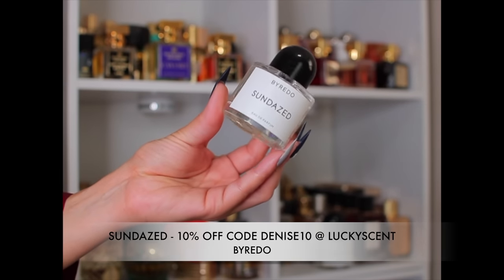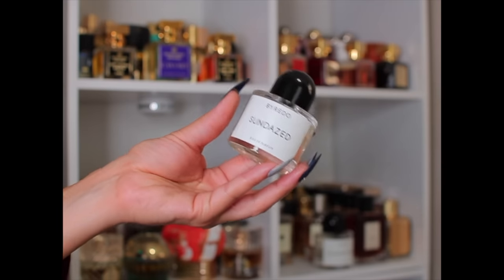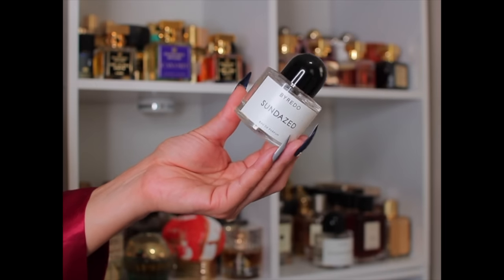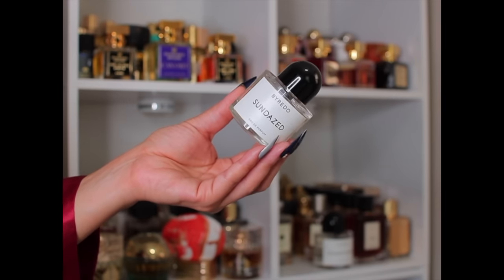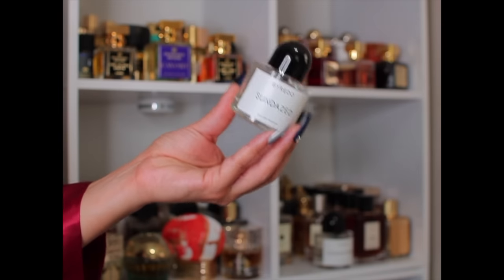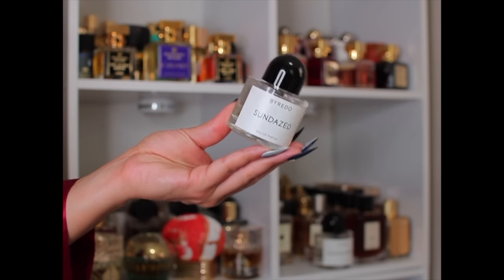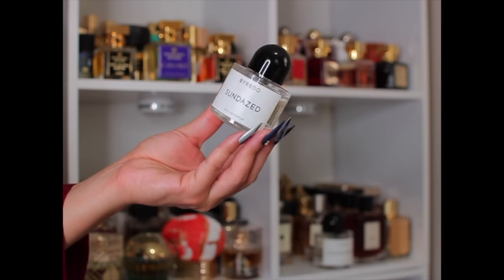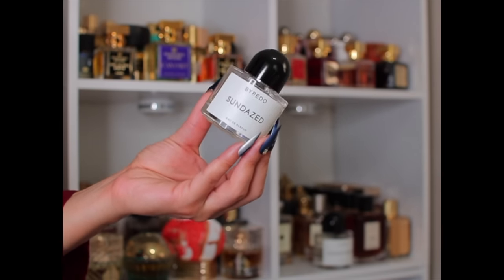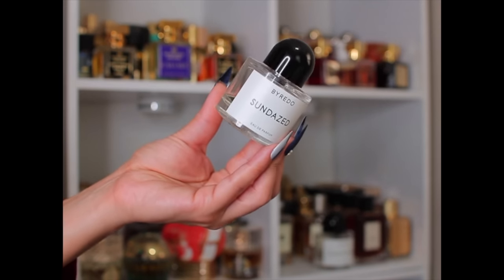Last on this shelf is Sundays by Byredo. It also has good performance on me. I always say this smells like lemon cotton candy — if there was a lemon-flavored cotton candy, this is what it would smell like. It's so sweet and girly. It reminds me of Oriana with a citrus lemon note. I don't know why Byredo gets such a bad rap because these two last well on me.